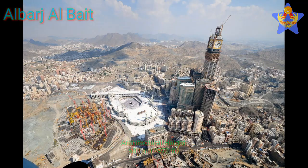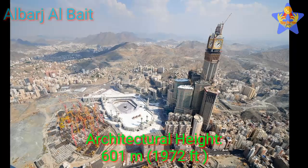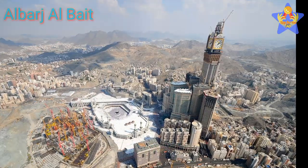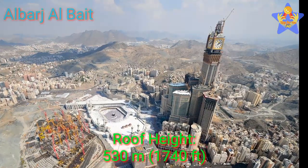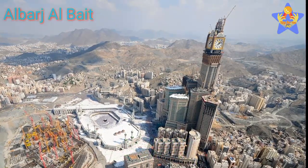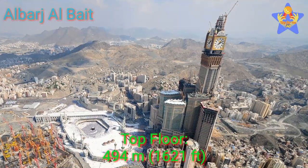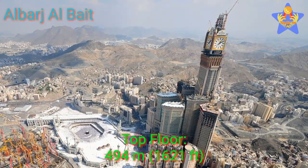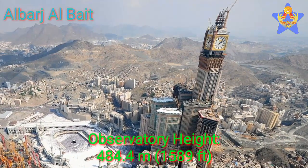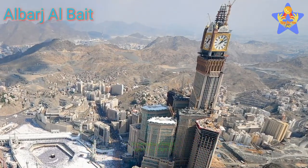If we talk about its height: the architectural height of this building is about 601 meters (1,972 feet). The roof height is 530 meters (1,740 feet). The top floor stands at a height of 494 meters (1,621 feet), and the observatory height is 484.4 meters (1,589 feet).